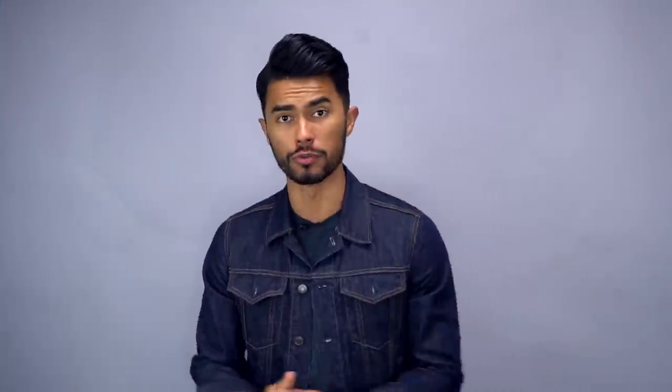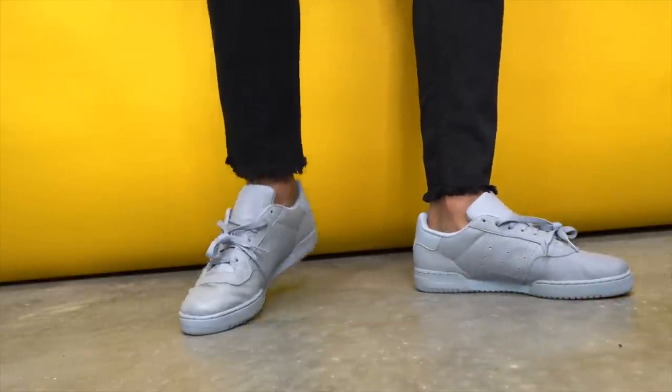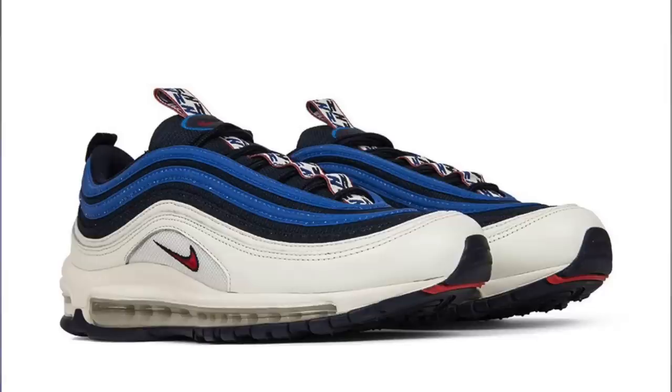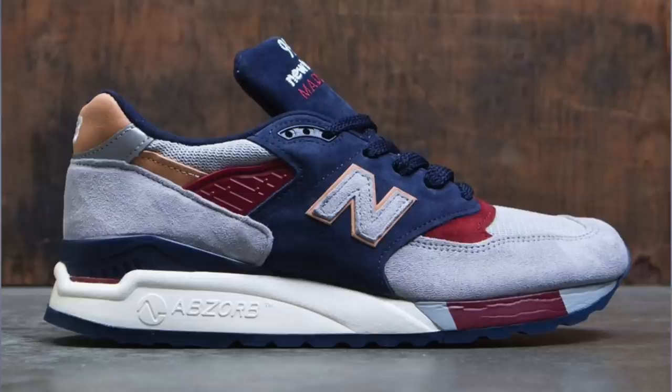Number seven: you want to wear thick shoes. And you're in luck — chunky trainers are in right now. Since your shoes are basically the anchor of your outfit, a chunky shoe will just make you look heavier and add some heft to your overall visual appearance. You have options: Air Max 97s, New Balances, but also dressier options like certain Oxfords or even better, boots — especially now that fall and winter are coming.